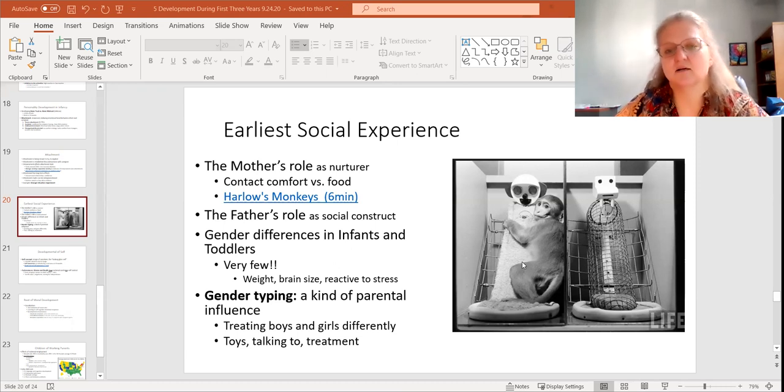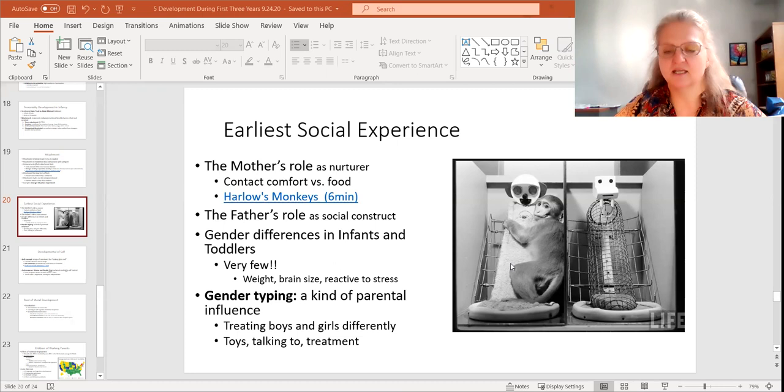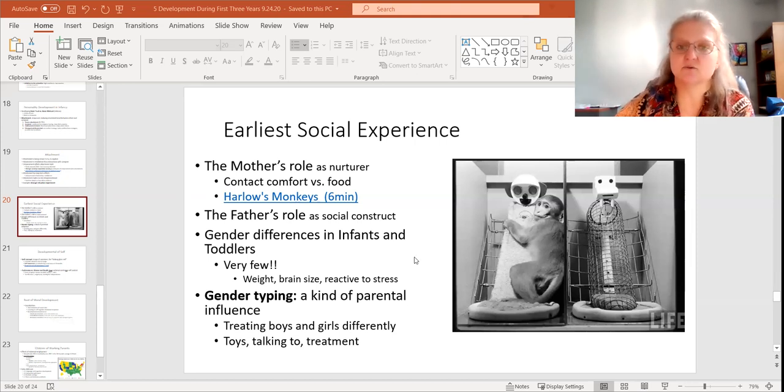I'll tell you the answer: the baby monkeys spent the majority of their time with the terry cloth monkey. They would cross over to the wire monkey to get food, but they always came back to the terry cloth monkey. He also set up experiments where he scared the babies with a loud machine, and the baby went to the terry cloth monkey. He concluded that the mother's role was more than just food — parents do more than provide food; it's through contact comfort and soothing. This connects to failure to thrive, where babies need to be held and responded to with more than just feeding.